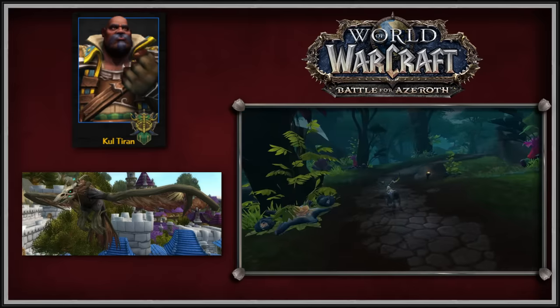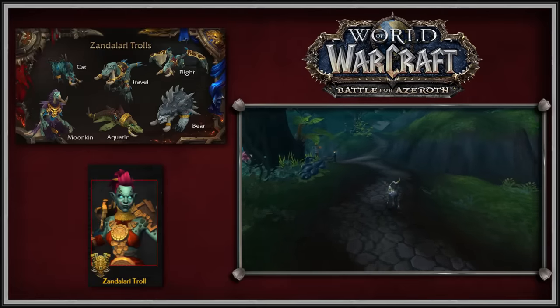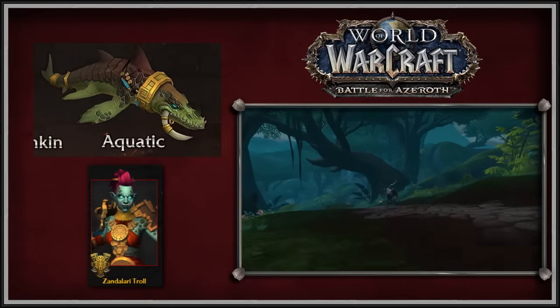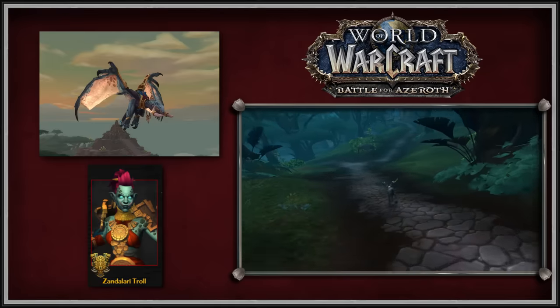While the Kul Tiran travel form models are Drust-inspired, the Zandalari travel forms are more dinosaur-inspired. The Zandalari Troll travel form is a raptor with long tusks, the Zandalari Aquatic form is a shark-like Mosasaurus with long tusks, and the Zandalari Troll flight form is a pterodactyl with long tusks.